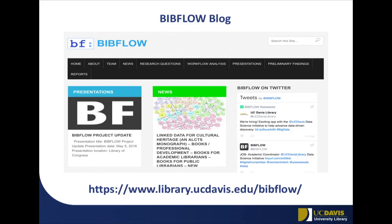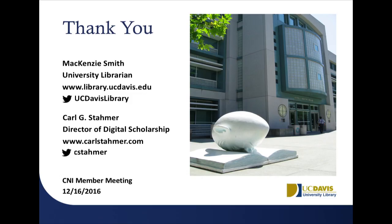I would encourage you to keep track of the BibFlow blog. We will put the entire roadmap up — probably around the new year once I convert it from printed form to blog form. Our IMLS funding is ending on this, but I definitely consider this roadmap a living roadmap. As we march down this road in implementation, we will continue to update it so that other people can learn from what we're doing. Thank you, and we'll take questions if there are any.